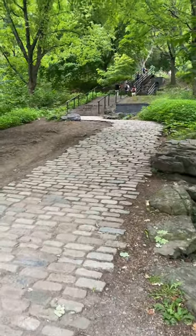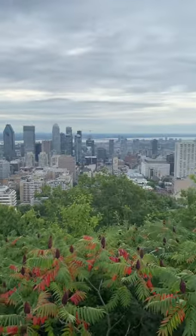I then headed up the slope and steps to go to the viewpoint where you could see over all of Montreal.